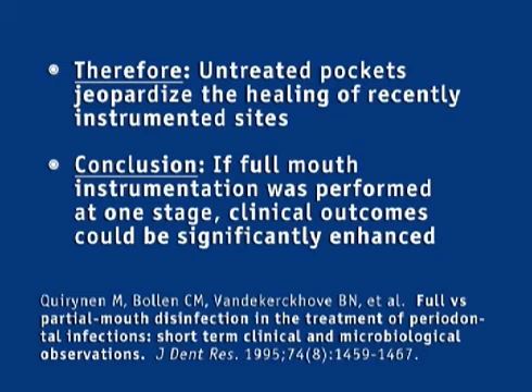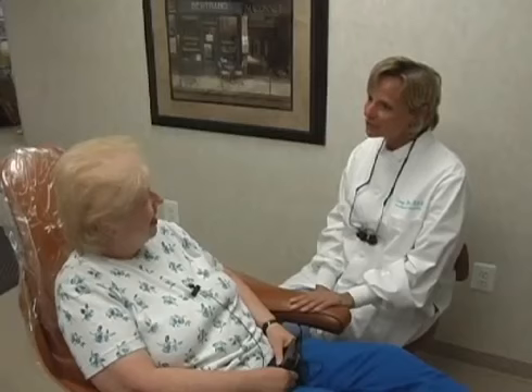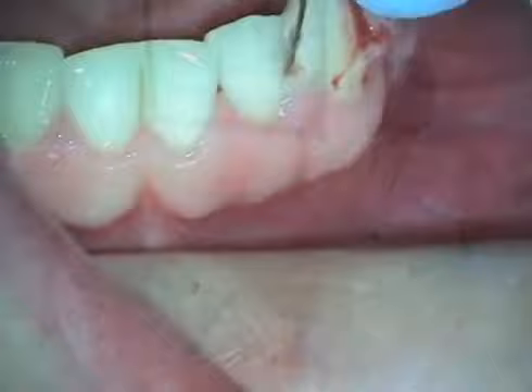Specifically, Corinen and his colleagues claimed it would be possible to reduce pocket depths by an additional 1.2 millimeters for single-rooted and 0.9 millimeters for multi-rooted teeth, beyond what could be attained by scaling and root planing by quadrants. Corinen also claimed that one-stage full-mouth instrumentation could yield additional gains in clinical attachment of 1.0 millimeter for single-rooted and 0.8 millimeters for multi-rooted teeth. For dentists and hygienists who want to utilize a one-stage approach on patients needing anesthesia without multiple injections, Orakix is an excellent option. Remember, the maximum dose of Orakix is five cartridges per session.